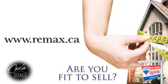To find out more about how fit to sell your property is, contact your RE-MAX agent or visit RE-MAX.ca.